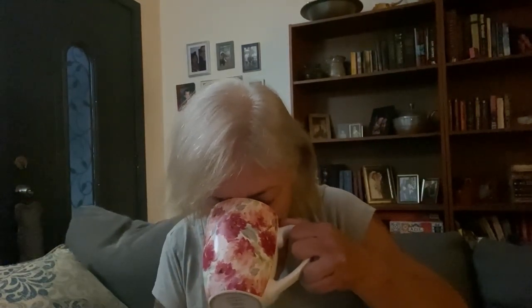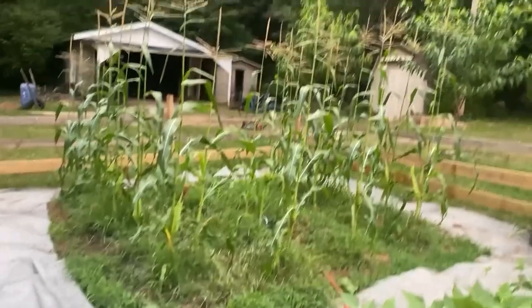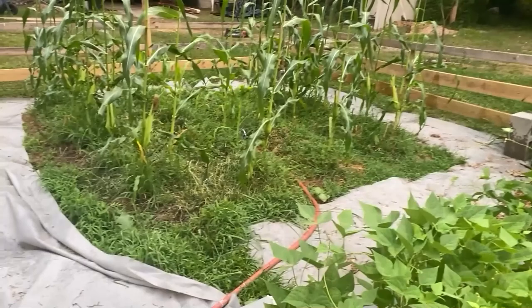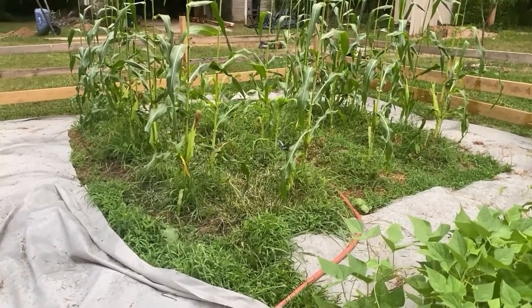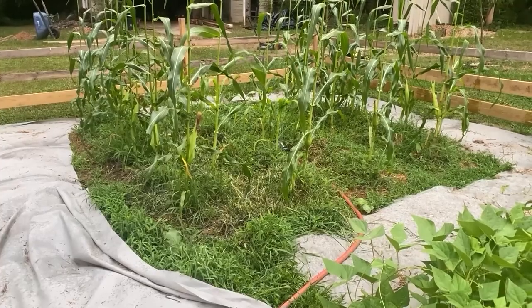I am going to drink my coffee and then we can get started. I do have a sprinkler system just to water the corn thoroughly while I'm hand watering everything else.